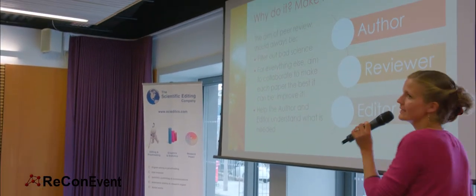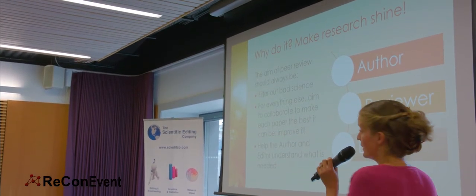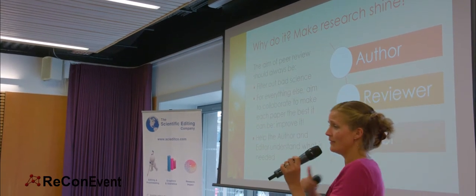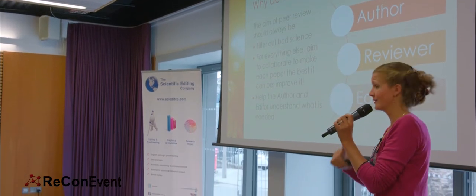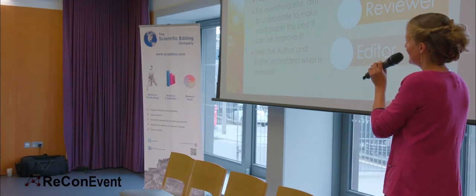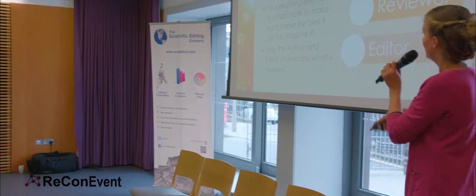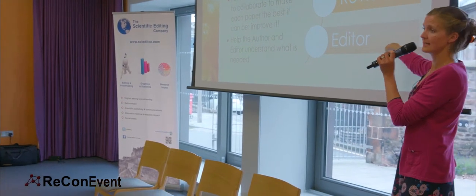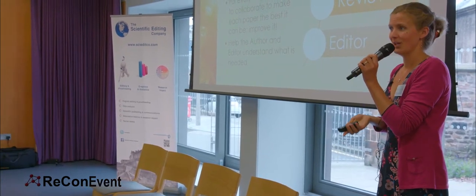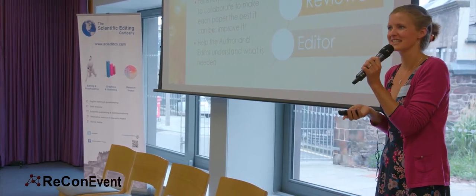Just as a recap: why are we doing this? To make research shine. The aim of peer review should always be, first, to filter out bad science — if it shouldn't be in the stream of knowledge, tell us so and stop it at the source. However, for everything else, we should be aiming to collaborate to make each paper the best it can be, improving it as it goes. Your role is sitting between the author and the deciding editor as the reviewer — you need to help both of them understand what's needed. I think that's it from both of us — now we're very happy to turn over to you for some questions. Thank you.